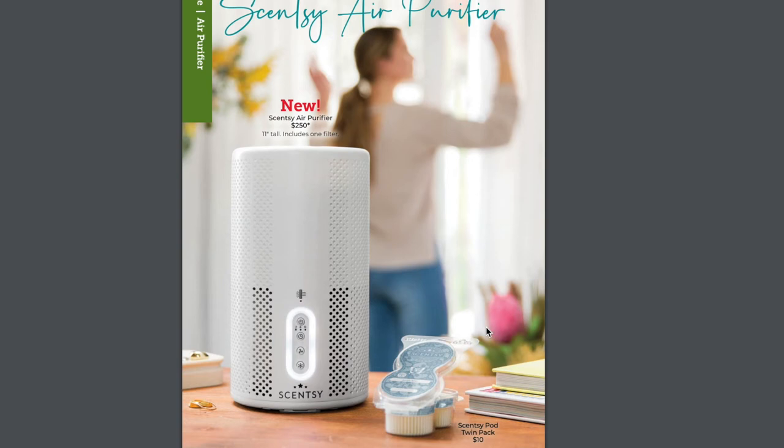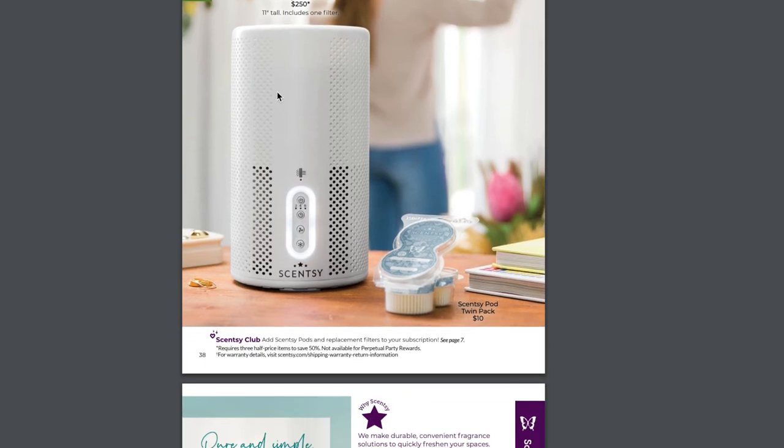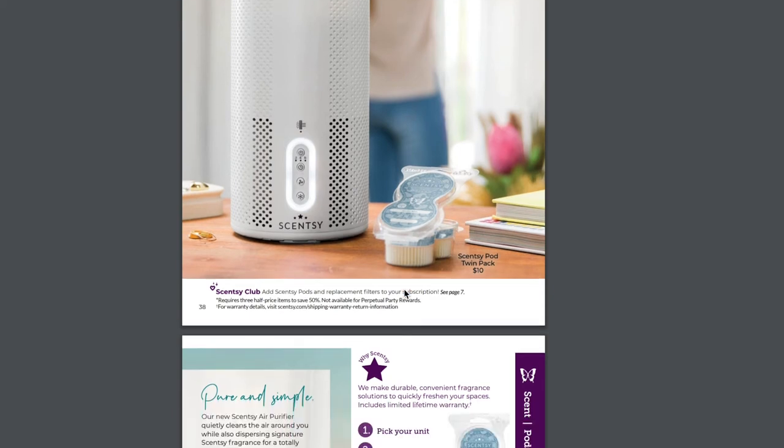Here is the new fragrance delivery system. We now have warmers, oil diffusers, the deluxe diffuser, wall fans, mini fans, and the Scentsy Go. Now we have a Scentsy Air Purifier. Air purifiers have really become so popular, especially within the last couple of years. We actually spend 90% of our time at home, probably even more after COVID and quarantine. Scentsy brought the first air purifier — to my knowledge — that actually delivers your favorite fragrance. The air purifier is 11 inches tall, includes one filter, takes up to one or two pods, and it looks like a giant Scentsy Go.